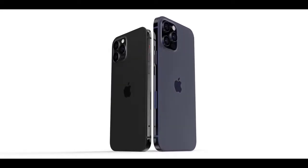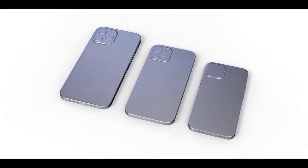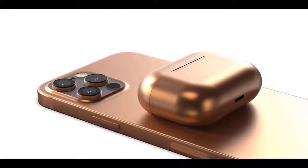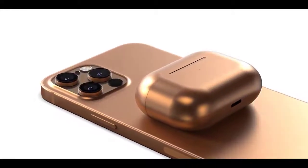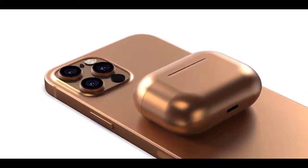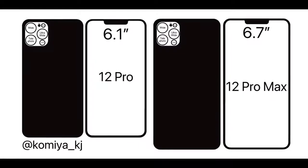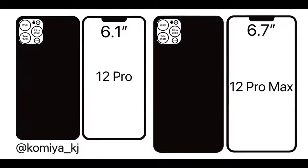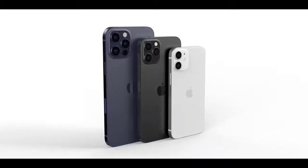We're expecting four iPhones in three display sizes, which could come in at 5.4, 6.7, and 6.1 inches. The 6.7-inch iPhone and one 6.1-inch model will be higher-end devices with triple lens cameras, while the 5.4 and 6.1-inch models will be lower-end iPhones with dual lens cameras and a more affordable price tag.